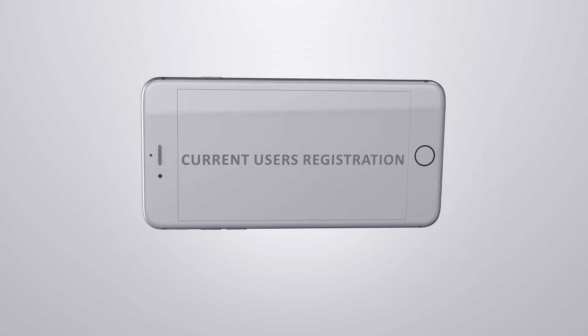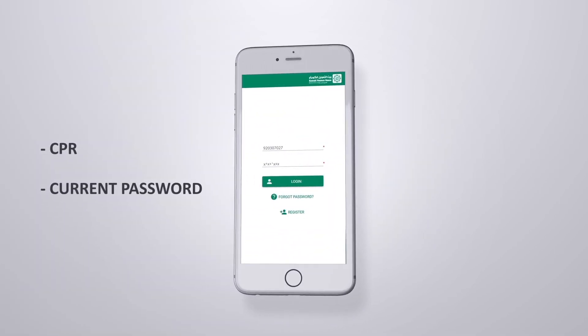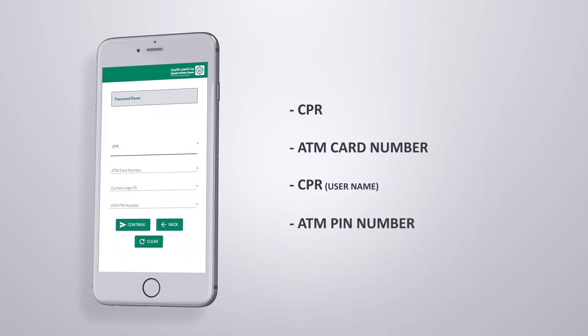Upon logging onto our service, on the main page, as an existing client, enter your CPR number, your current password, and click Login. On the next screen,